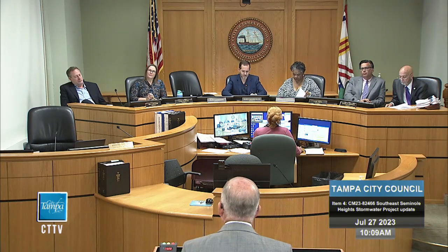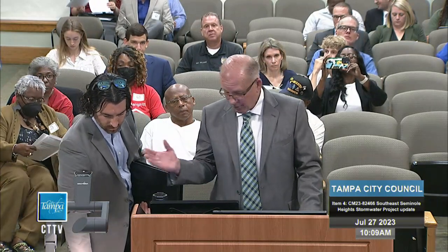Nelson Construction and Brad Baird, Deputy Administrator of Infrastructure, are here to talk about Southeast Seminole Heights stormwater improvements. With them is Will Stock, project manager for Nelson Construction, who will provide an update on the project and go through issues raised through Chairman Maniscalco's office and Councilwoman Hertech's office.